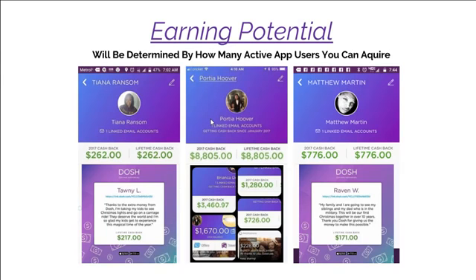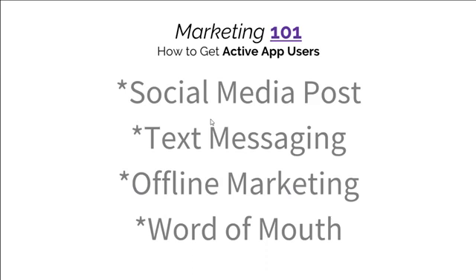Your earning potential is determined by how many active app users you acquire during this promotion. Some promoters are making a couple hundred dollars, some are making several thousands of dollars. It all depends on how aggressive you are with this offer, but there's no restrictions on who you can refer — family, friends, co-workers, and people you don't know. We do have marketing training on social media marketing, text messaging marketing, offline marketing and word of mouth marketing so you can start getting some of these signups.